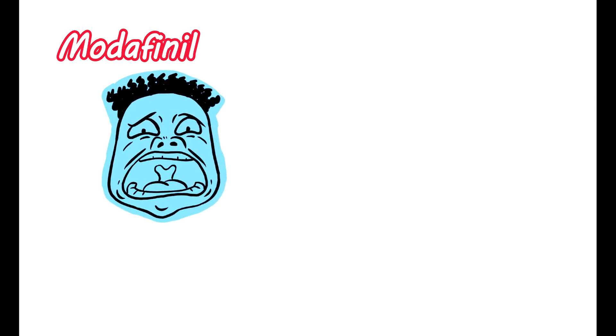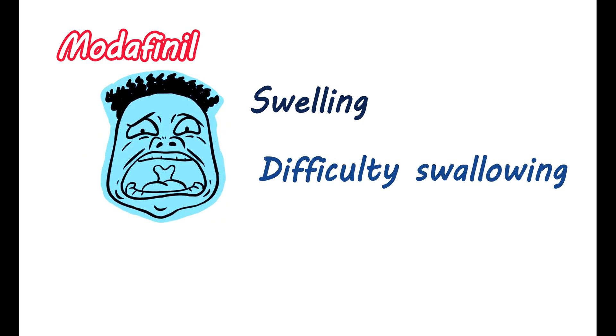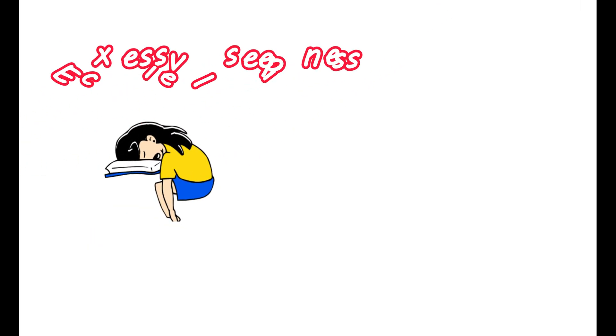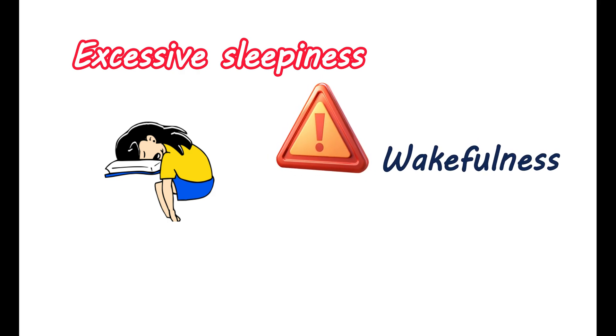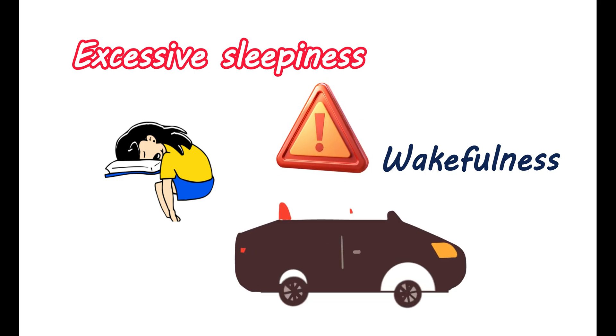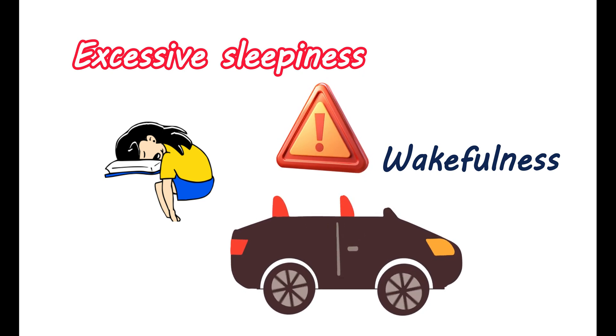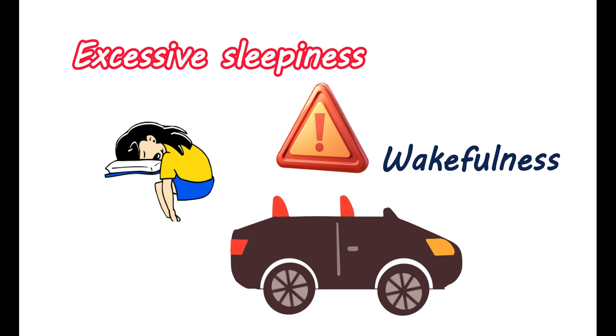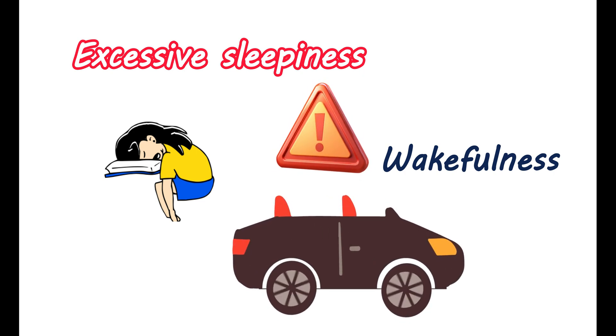This medication can also produce another hypersensitive reaction, resulting in the swelling of your face, tongue, and pharynx, which may cause difficulty swallowing and breathing. When taking this medication for treating excessive sleepiness, it may not completely restore your condition and your wakefulness may not return to normal levels. Therefore, always check your degree of sleepiness while using this medication. Caution should be taken while doing activities that require high attention. Try to avoid driving vehicles or working with potentially dangerous machinery until you feel sufficiently wakeful without any drowsiness.